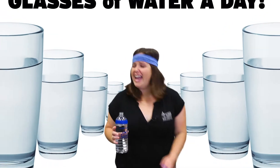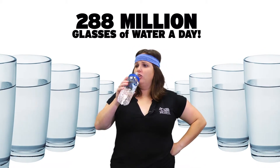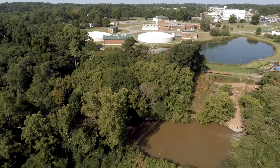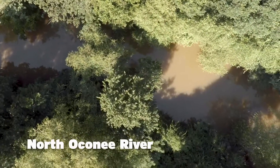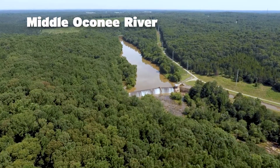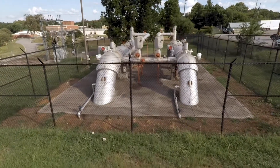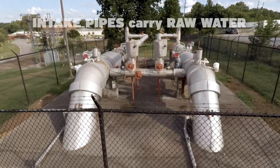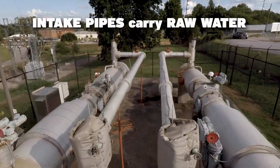That's 288 million glasses of water a day. The water for Athens-Clarke County comes from three sources: the North Oconee River, the Middle Oconee River, and the Bear Creek Reservoir. The water from these sources enters the treatment facility through these big intake pipes. This natural, untreated water is called raw water.